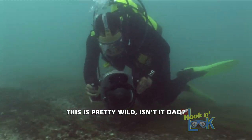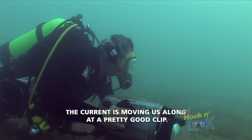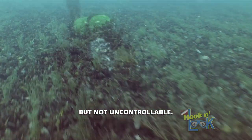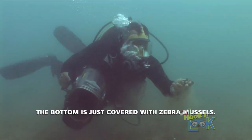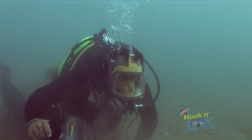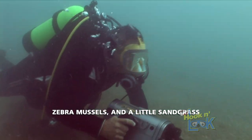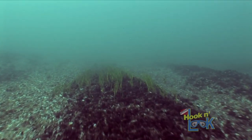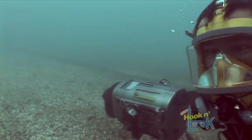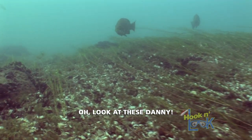This is pretty wild, isn't it Dad? This is awesome! The current is moving us along at a pretty good clip, but not actually slowable. The bottom is just covered with zebra mussels — zebra mussels and a little sand grass. I'm pleased with the visibility; it's much better than I expected. Oh, look at these, Danny!